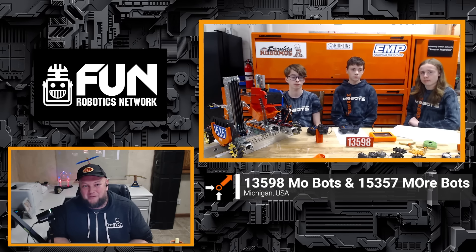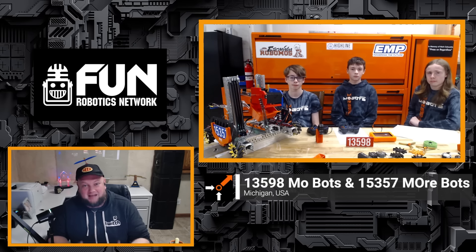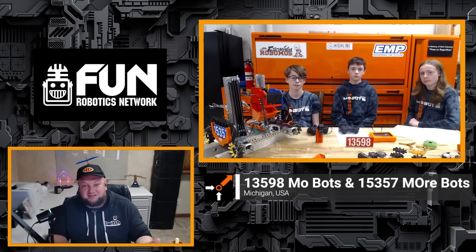Joining us on the FTC Open Alliance Show, 13598 MOBOTS and 15357 MOBOTS. We're going to be talking about these two teams that are working together creating this awesome robot that we have in front here. You all are competing in just a couple short weeks coming up. We've got Cooper, Carter, and Walter on. Why don't you all introduce yourselves and let us know what you do on the team? We've got so much great stuff to talk about.